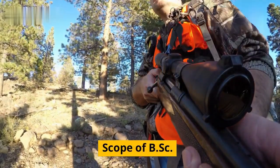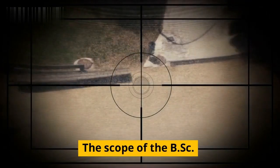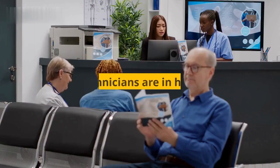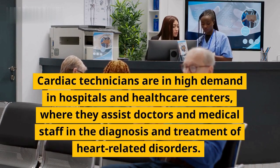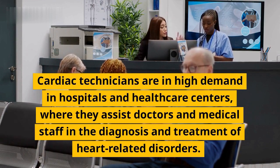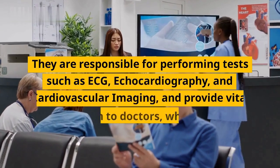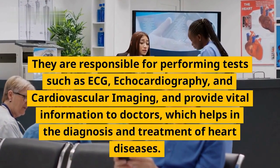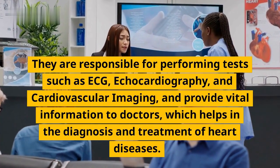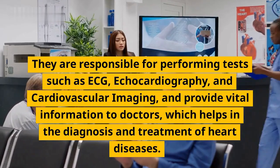The scope of the BSC Medical Cardiac Technology course is vast. Cardiac technicians are in high demand in hospitals and healthcare centers, where they assist doctors and medical staff in the diagnosis and treatment of heart-related disorders. They are responsible for performing tests such as ECG, echocardiography, and cardiovascular imaging, and provide vital information to doctors, which helps in the diagnosis and treatment of heart diseases.